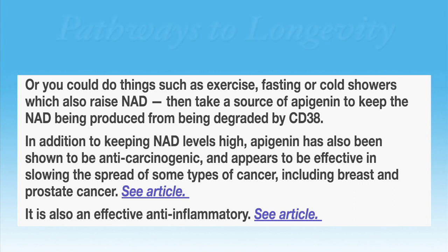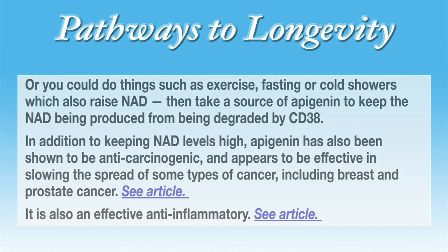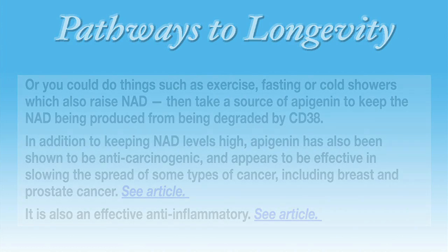In addition to keeping NAD levels high, apigenin has also been shown to be anti-carcinogenic and appears to be effective in slowing the spread of some types of cancer, including breast and prostate cancer. It is also an effective anti-inflammatory.